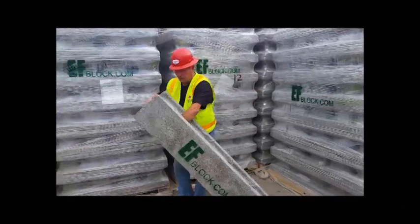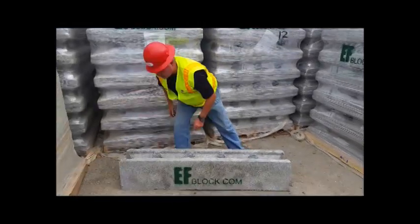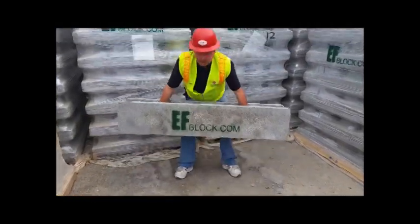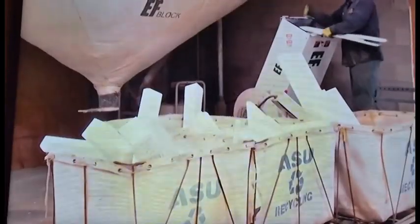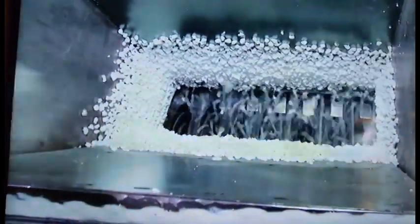It's a 5R fire rated, bug proof, soundproof R40 wall system. The blocks are 10 inches thick, 12 inches high, and 5 feet long.